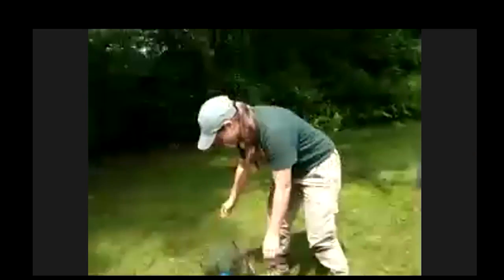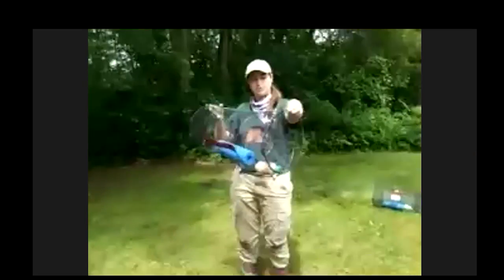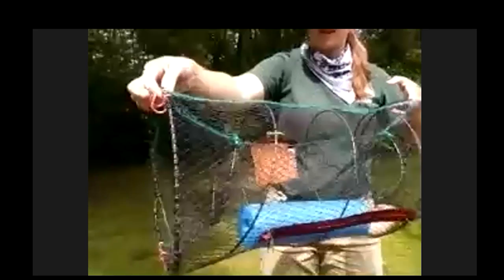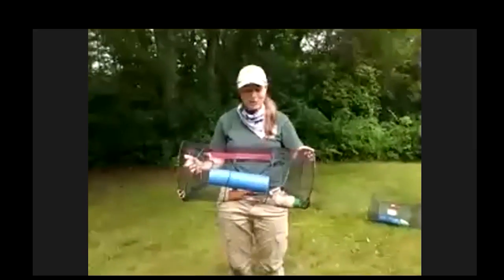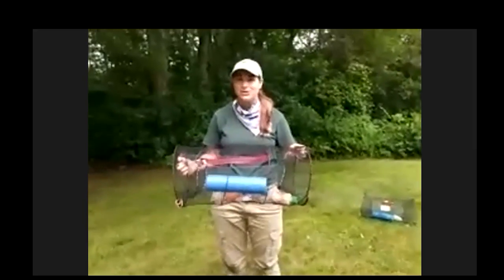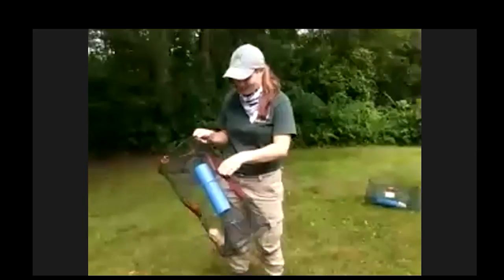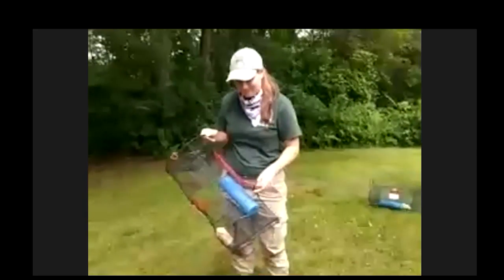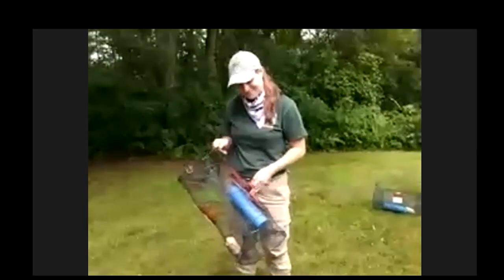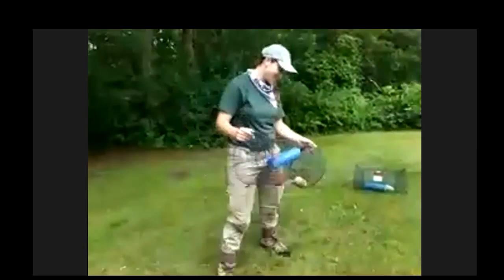Here's our trap in case you couldn't see it. These are also used for catching crayfish. If we get a bigger turtle in here — and I have gotten really big snapping turtles into these tiny little traps — it's really good to have the zipper on. You can reach them that way if you need to. That is a special modification, so definitely good to have.